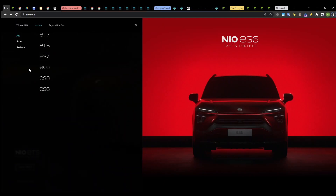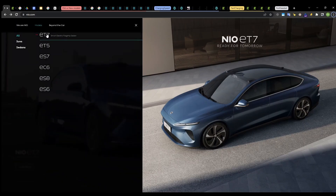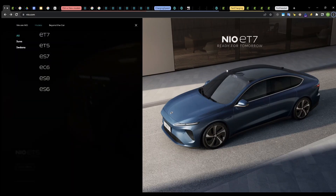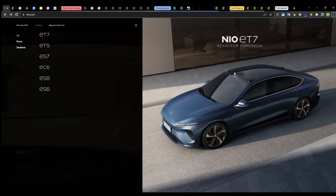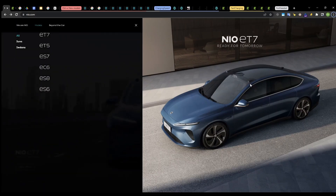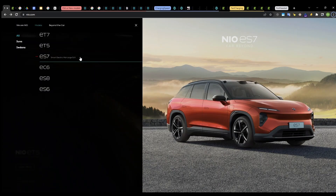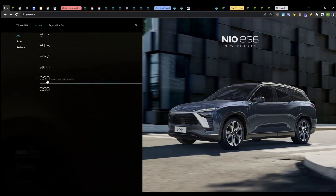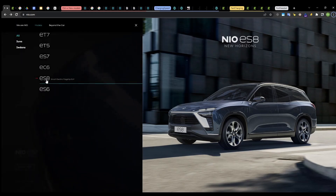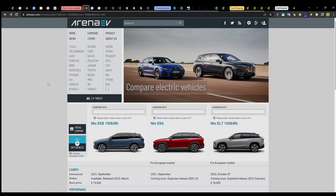If we want to compare the two platforms, we can already get a clue about one of the differences just from the pictures. As you can see, the ET7 has three bumps at the top — the middle one is for the LiDAR and the two at the sides are for cameras. The ET5 and ES7 have the same, while the older models do not have these bumps, which shows that the sensors are different between the two platforms.